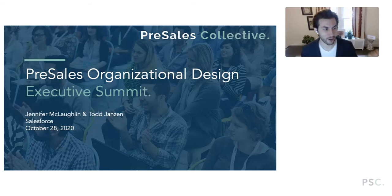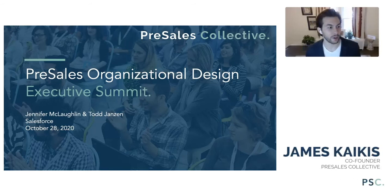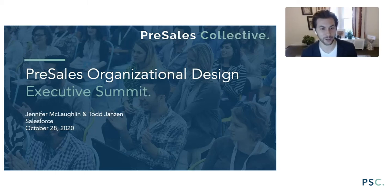I'm going to kick off our next segment, which is going to be led by Jennifer McLaughlin and Todd Jansen, called 'Pre-Sales Organizational Design.' I'm really excited for this one. I've gotten to know Todd through Pre-Sales Collective fairly well, and at Salesforce Jennifer has an amazing reputation. I'm going to go ahead and hand it over to Todd and Jennifer.